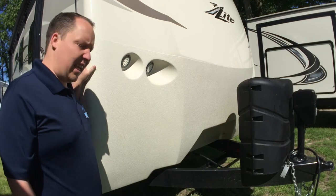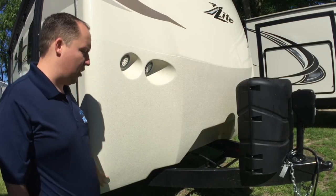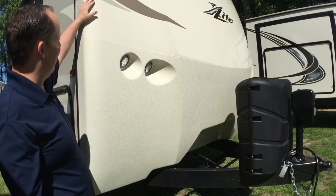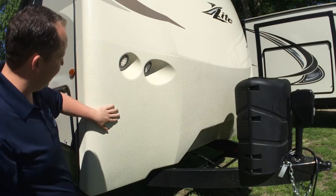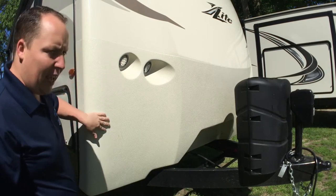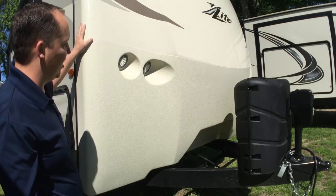Instead of having a black diamond plate rock guard, they do have a rock guard and it blends in real well with the white front cap. It's kind of like a bed liner material, and it does a really good job.